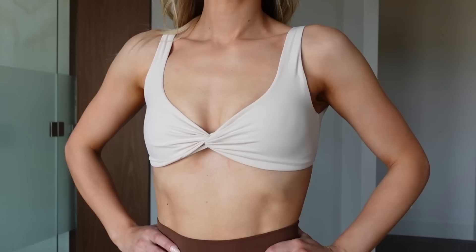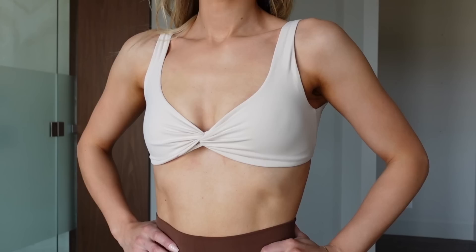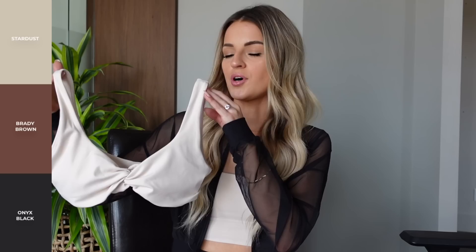This is in the Newbre fabric so it's super soft. I am wearing a size small — I decided to size down because it is so minimalistic. I'm about a 34 A/B and I found the small fit great. This is coming in Stardust, which is this beautiful beige color, Brady Brown, and Onyx Black.